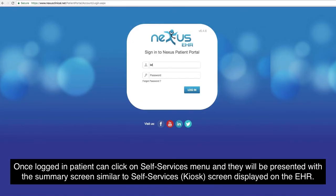Once logged in, the patient can click on the self-services menu and will be presented with a summary screen similar to the self-service or kiosk screen displayed on the EHR.